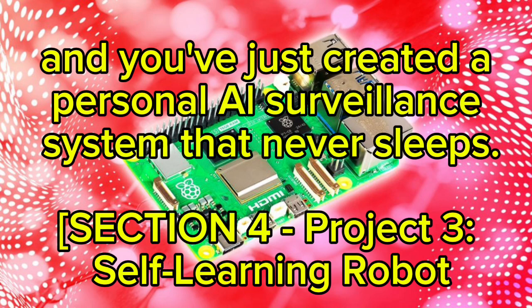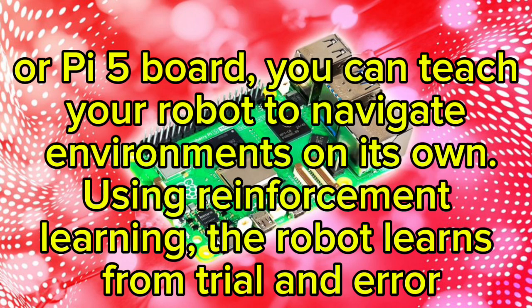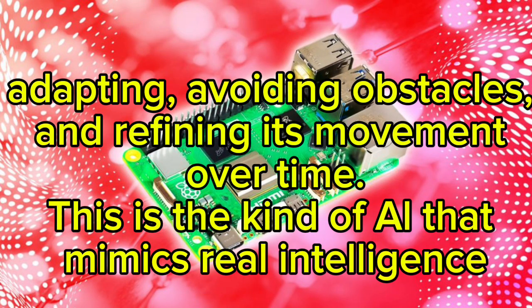Project three: Self-Learning Robot. For robotics enthusiasts, the holy grail is a self-learning robot. By combining ultrasonic sensors, motor drivers, and a Jetson Nano or Pi 5 board, you can teach your robot to navigate environments on its own using reinforcement learning. The robot learns from trial and error — adapting, avoiding obstacles, and refining its movement over time. This is the kind of AI that mimics real intelligence, the same technology used in autonomous vehicles, scaled down to fit in your palm.